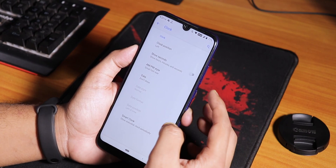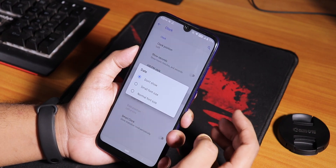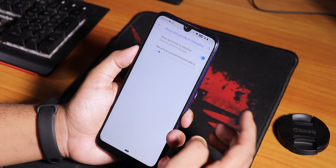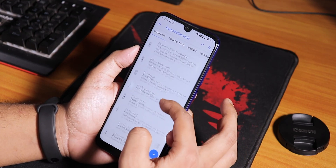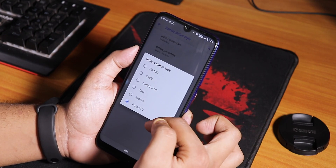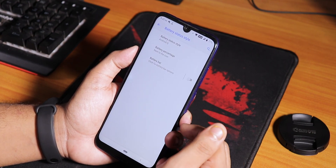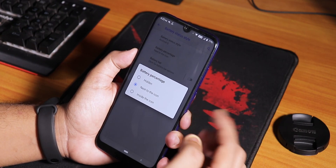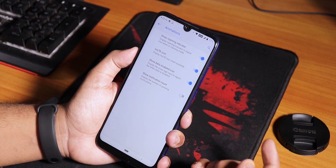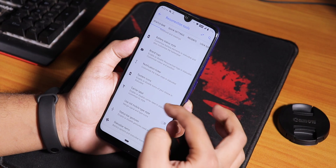We have clock customization first - you can enable show seconds, AM/PM style, enable date, and Smart Clock is there. We have a network activity monitor and battery status style - it's set to Android Q but you can also set it to portrait dotted circle. The Android Q option is there and battery percentage can be set next to the icon. Going down we have the notification ticker and system icons, including the VoLTE logo.